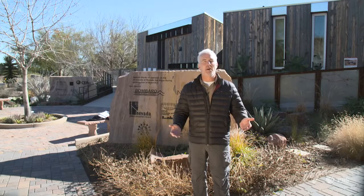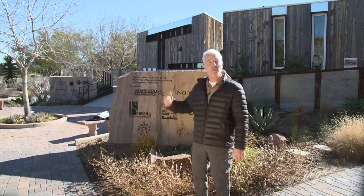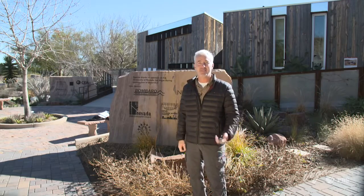I know, I know, it's called Outdoor Nevada, and we're outdoors all the time. But here at the Springs Preserve, just outside of Las Vegas, outdoors and indoors combine to make one very smart house. Come on, let's take a look.